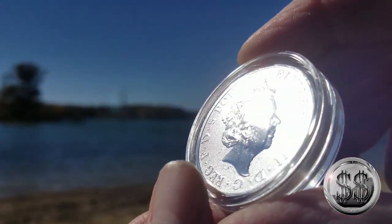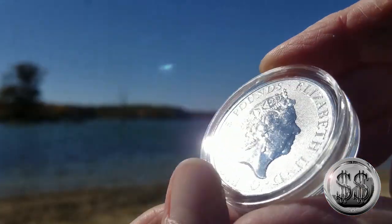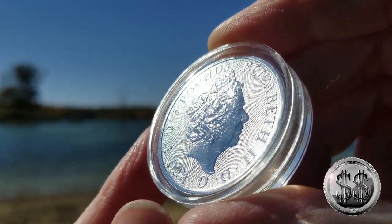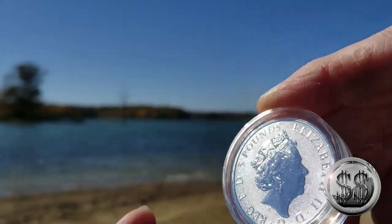I've actually got a round on order that has that design on it, coming here soon. There's a lot of history between the unicorn and the lion. So why don't we go to the next location?